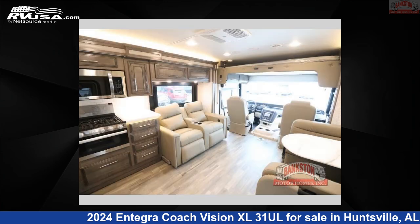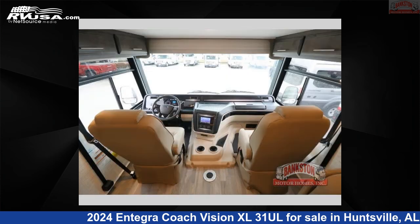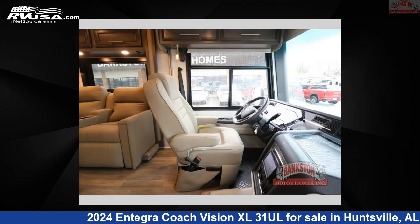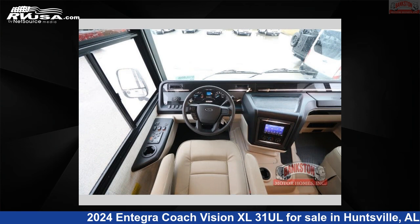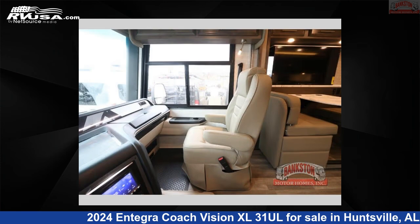This 2024 Integra Coach Vision XL31 UL is built on a Ford F53 chassis. Remember, this is an AI generated video of one of thousands of classified listings on RVUSA.com. If you're interested in this unit, visit the link in the video description to view more photos and the current price, or reach out to the seller.